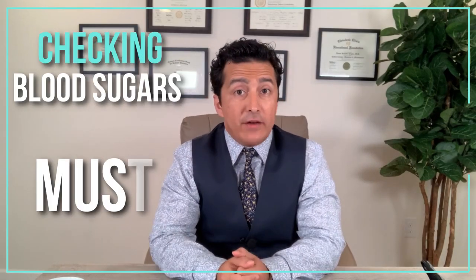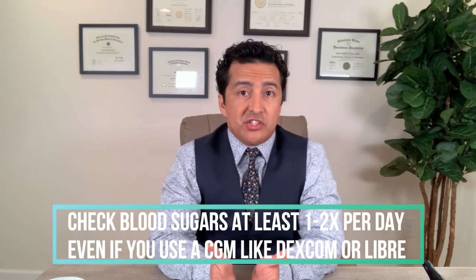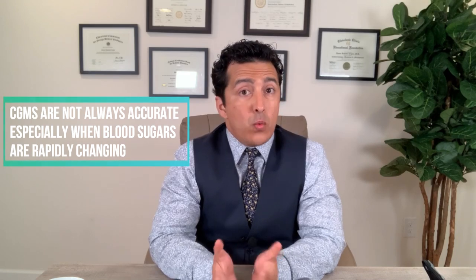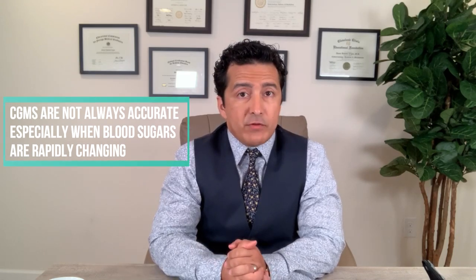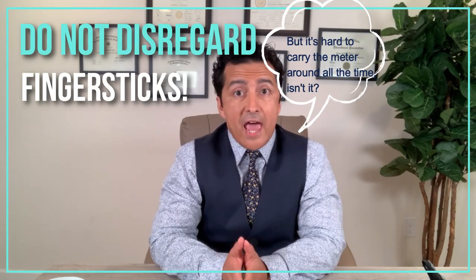You have to check your blood sugars — at least once or twice a day. Even if you have a CGM such as Dexcom or Libre, they're not always very accurate, especially when blood sugars are rapidly changing or not reflecting how you feel. Finger sticks are not going anywhere — they remain the most accurate measurement available.